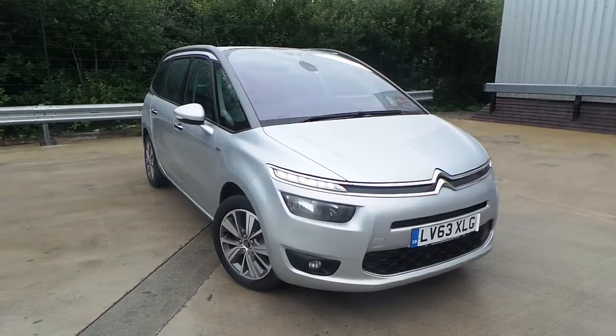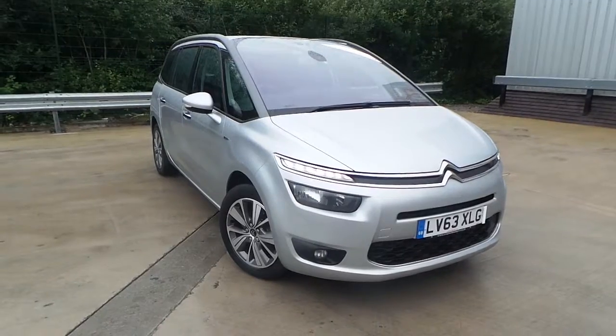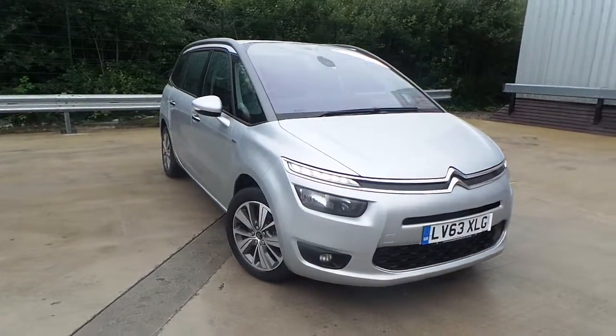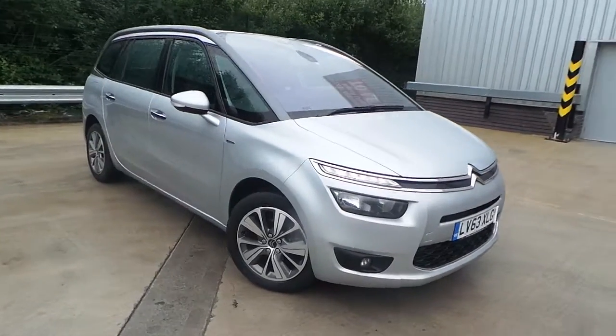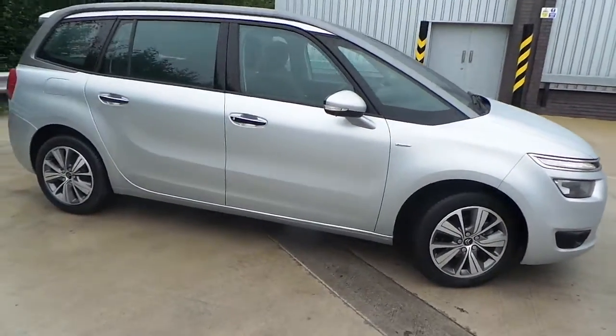Welcome to this vehicle presentation here at Pentagon Citroen in Oldham. Today we have for you a 63 plate C4 Grand Picasso. It's the 1.6E HDI Exclusive, finished in silver.